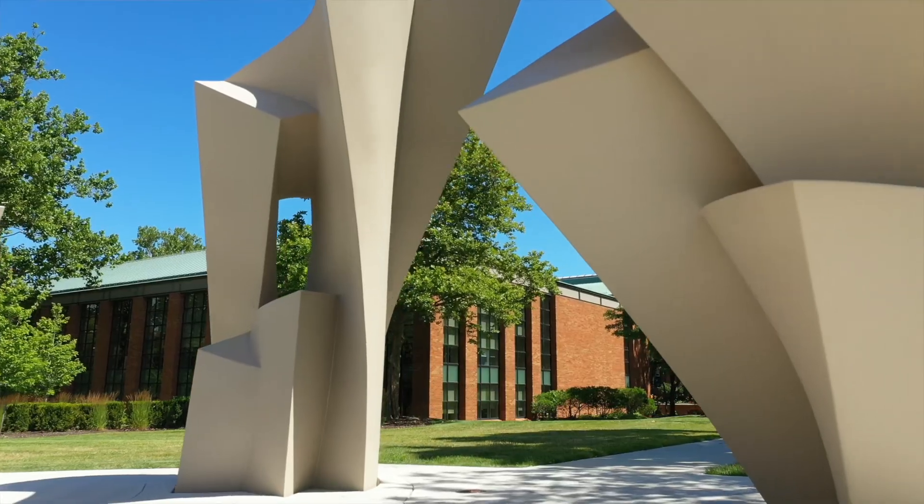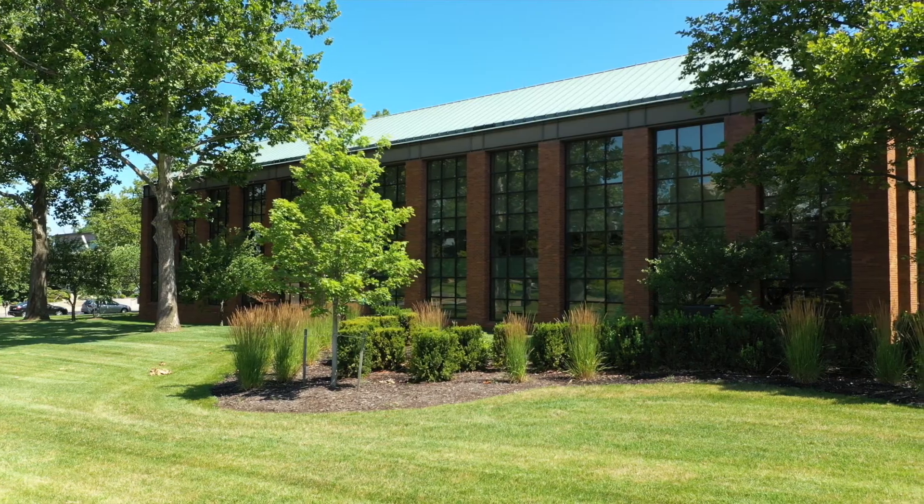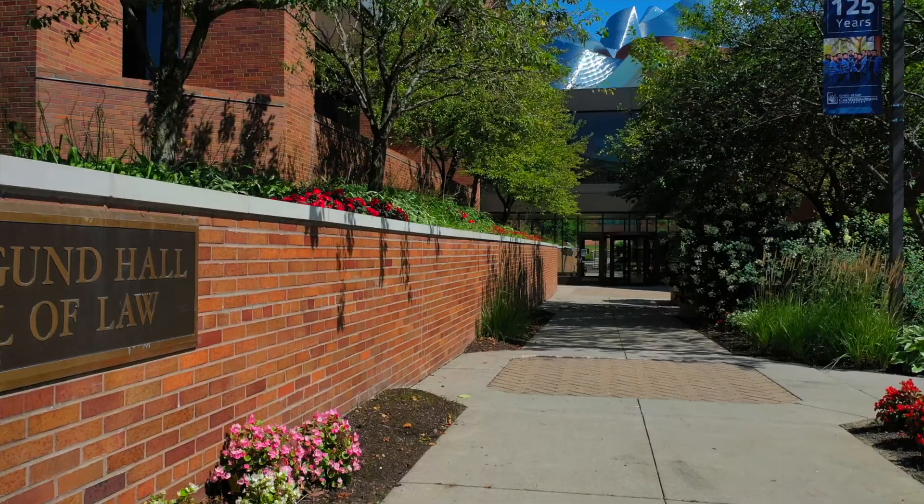We came for a tour and when I went inside it really set the bar for me. I just felt like this is a building where I'm going to enjoy coming in on a daily basis.